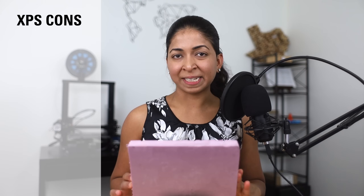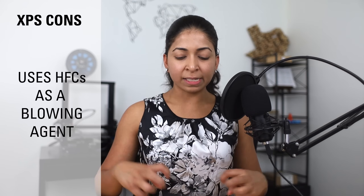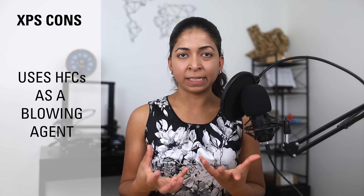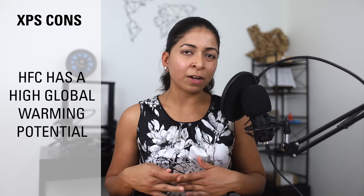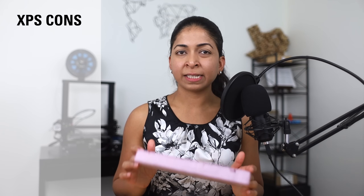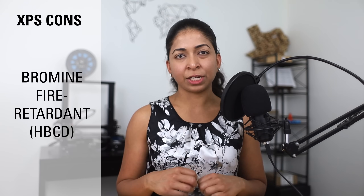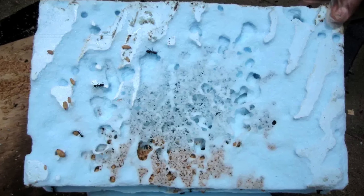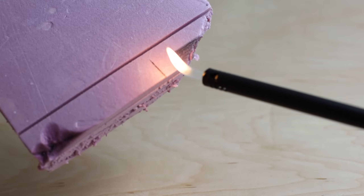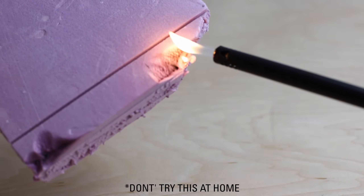The disadvantages of XPS: it uses HFCs or hydrofluorocarbons as a blowing agent, which have a global warming potential 1,300 times higher than carbon dioxide. XPS panels are also coated in the same bromine fire retardant as EPS panels, which can be dangerous to health. XPS can also attract ants and termites. Finally, it is flammable, does not break down in sunlight, and is not biodegradable.